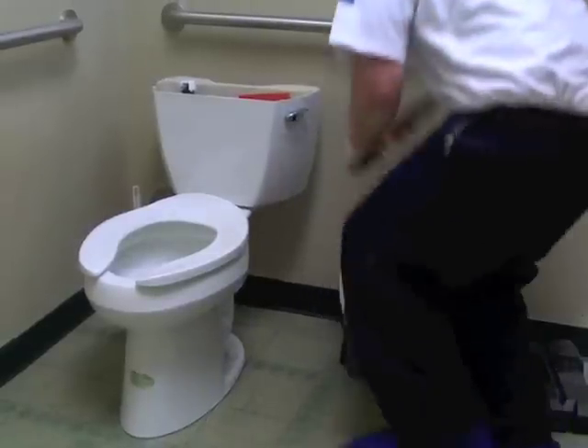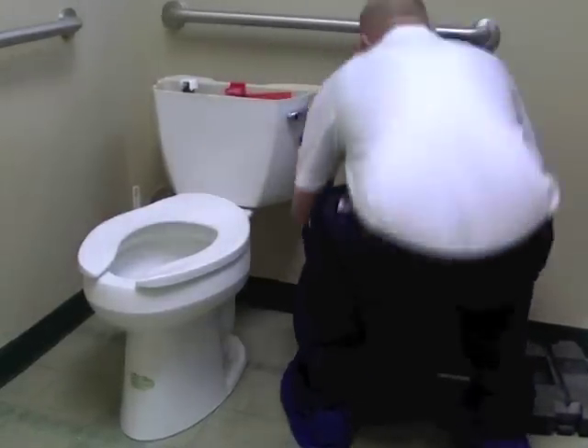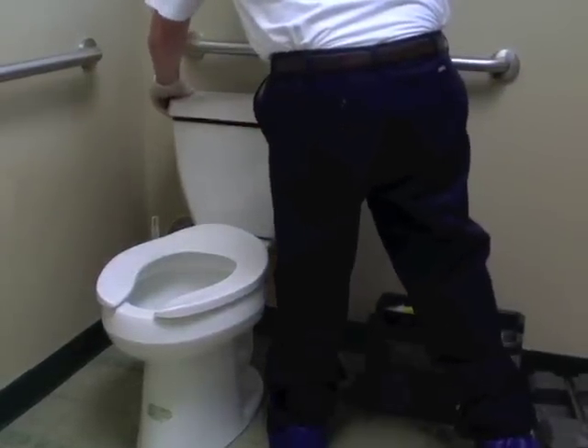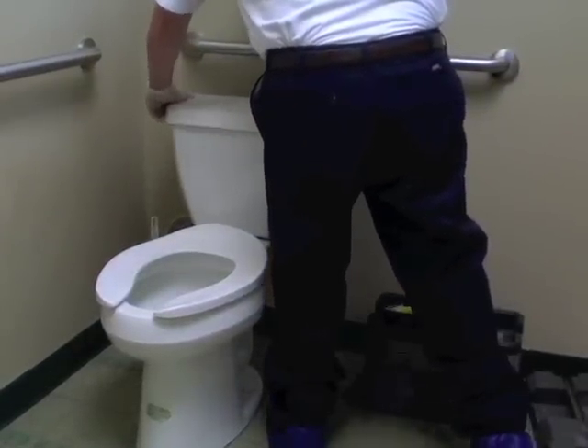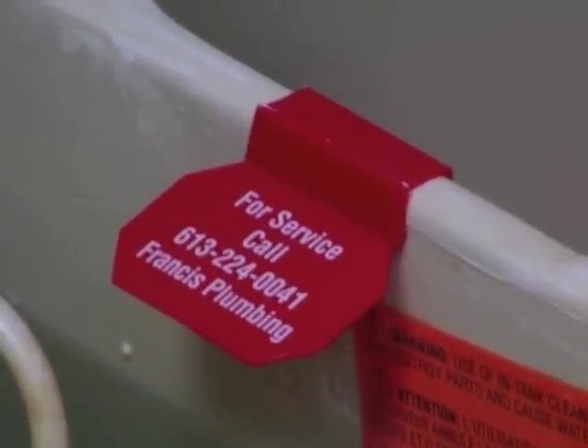By placing the Shoebee Toilet Tag in every toilet of every home you service, you can keep your clients from looking up other service companies to fix their next toilet problem. Place the Shoebee Toilet Tag inside the tank of each toilet you install or repair and ensure your company's name and phone number are front and center any time a client needs to lift the toilet tank lid to investigate or troubleshoot toilet problems.